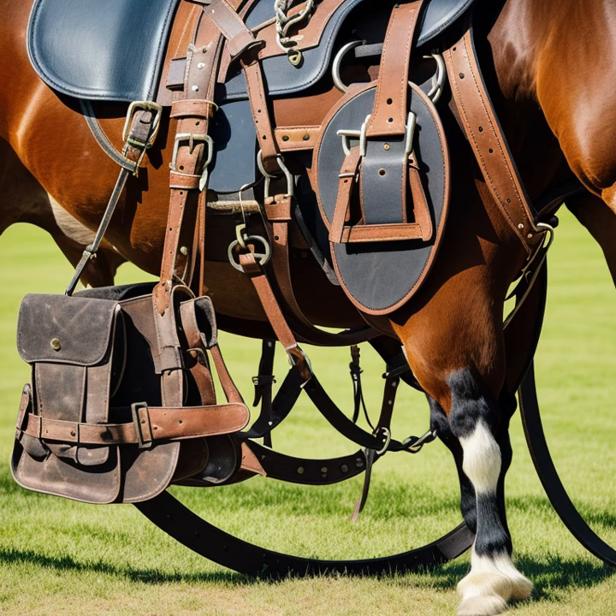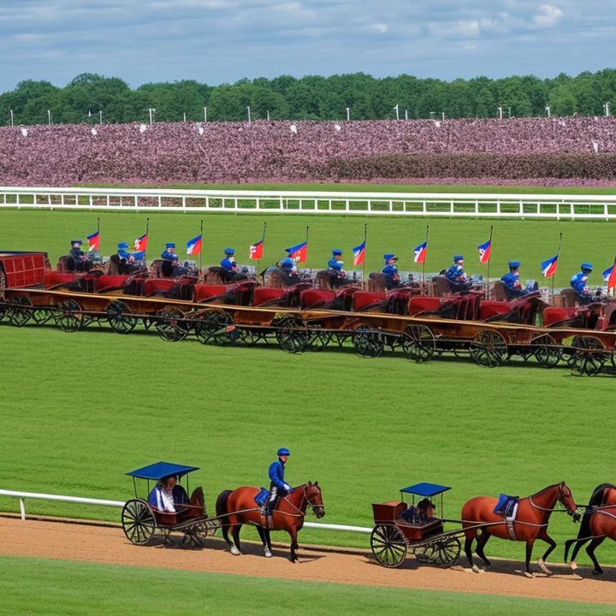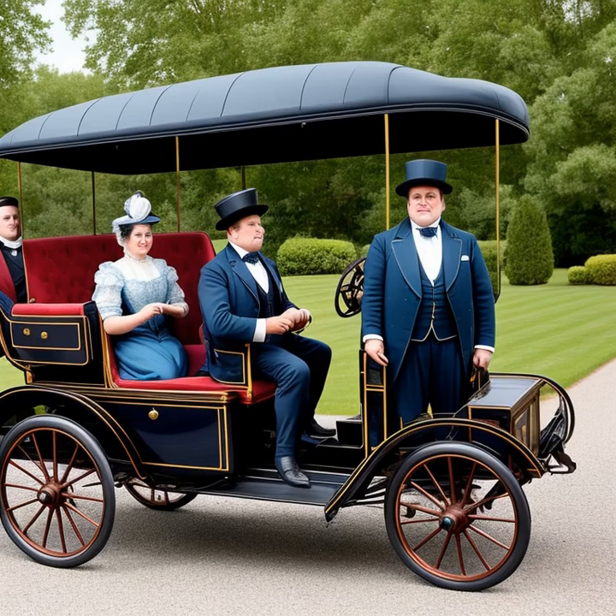The coachmen played a vital role in the operation of horse-drawn carriages, as they were responsible for driving and navigating the vehicle. They needed to possess exceptional horsemanship skills, as well as knowledge of the local routes and terrain. Coachmen were often responsible for the safety and well-being of their passengers, making their role a highly respected and sought-after profession. Stable hands and grooms were also indispensable, as they cared for the horses that powered the carriages, ensuring the animals were well-fed, groomed, and healthy, while also maintaining the harnesses and other equipment.